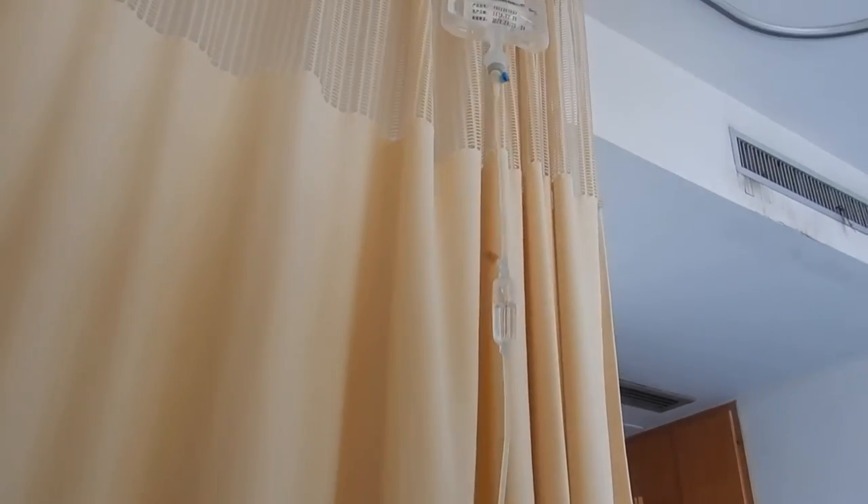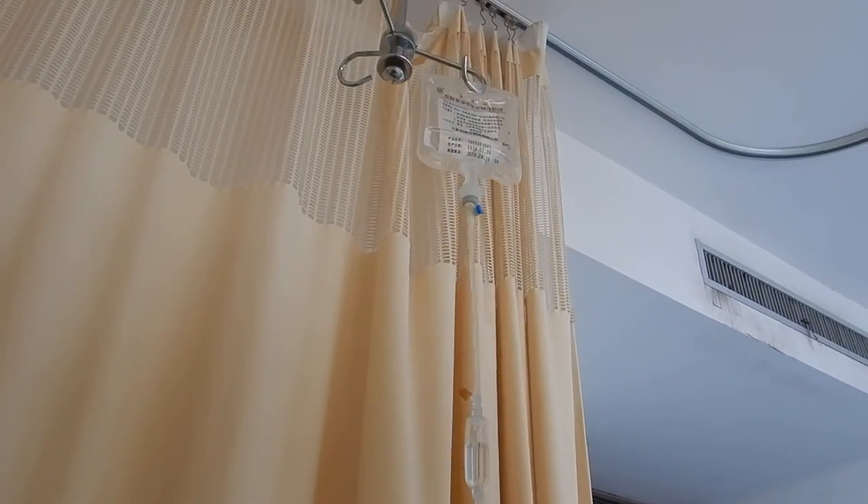Cell phone, charger, all of your chargers definitely. Also in Chinese hospitals you do need to provide your own food and water, so it's easier for me to wheel all of that in rather than carrying it in like my backpack.